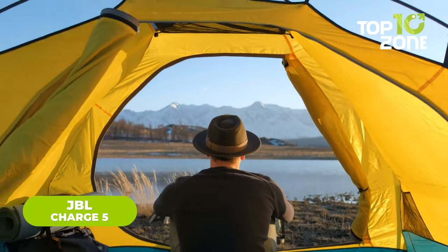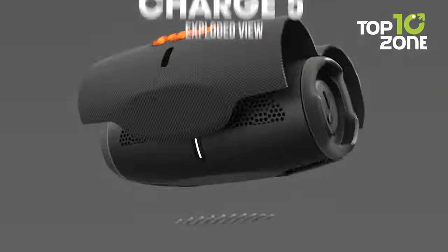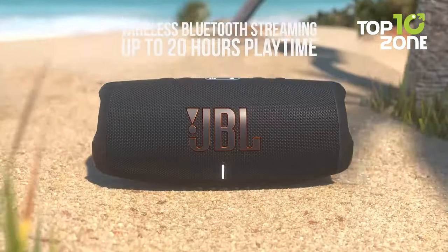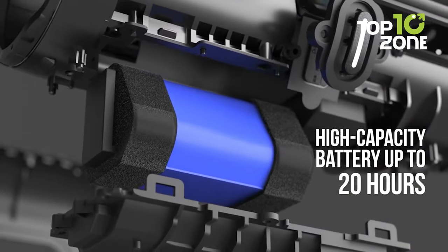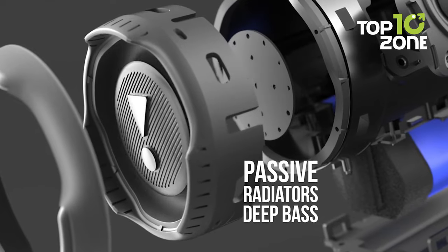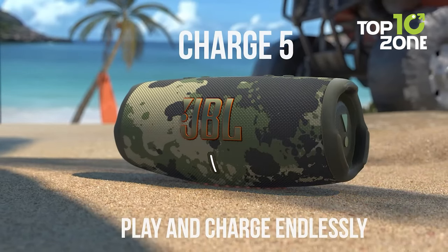Do you know what takes any camping trip from good to absolutely epic? Bringing along the JBL Charge 5 portable Bluetooth speaker. This rugged little powerhouse is designed to keep the party going strong, no matter how deep into the wilderness you roam. With an IP67 waterproof and dustproof rating, the Charge 5 can handle whatever Mother Nature throws its way. It also has a built-in rechargeable battery that delivers a mind-blowing 20 hours of playtime. The JBL Charge 5 delivers crisp, clear sound and thumping bass. Use the Party Boost feature to pair it with other JBL speakers for a true surround sound experience.